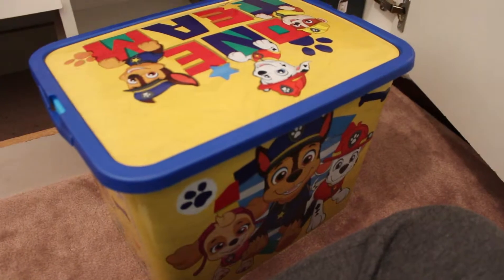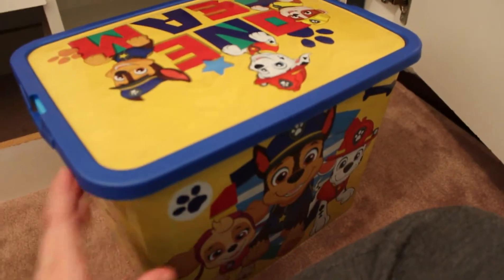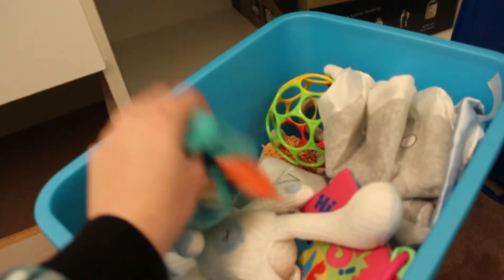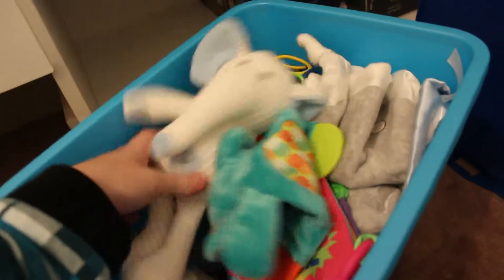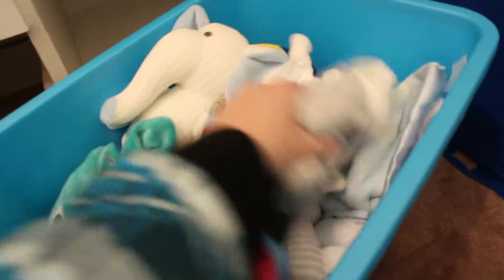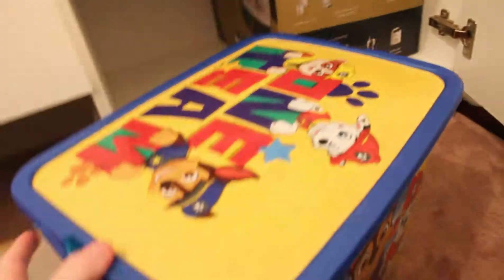Luke's mum gave us this little Paw Patrol box — I think it's from Red Dot. It's got all the newborn toys he can have from zero months, plus the three-months-plus ones that are pretty safe. I've just chucked them all in here since they'll be the first toys he's allowed to use, but they're put away because he's not going to use them straight away anyway.